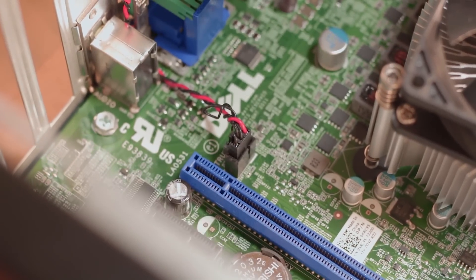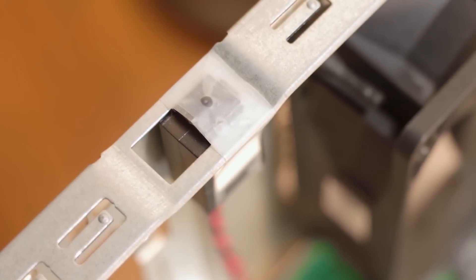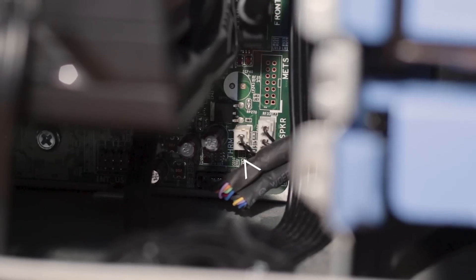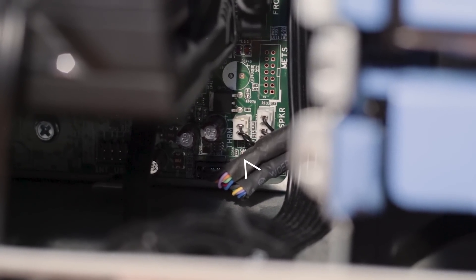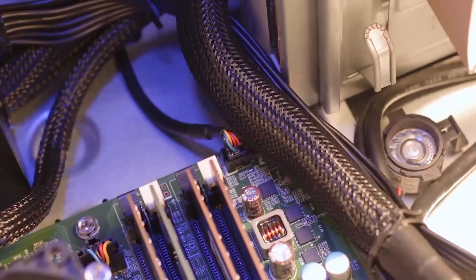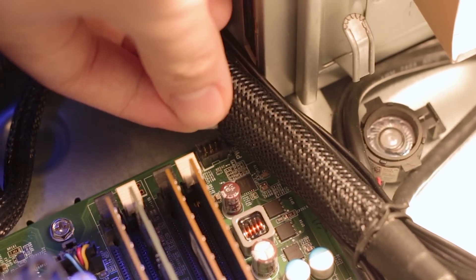It also has a case intrusion sensor — really just a button that needs to be pushed down. I just put tape on it and it's fine. There's also one extra connector wired to the front that is an air temperature sensor, but it doesn't measure temperature inside the case — it measures the intake temperature. The power LED also doesn't use the typical hard-to-connect individual pin connectors.